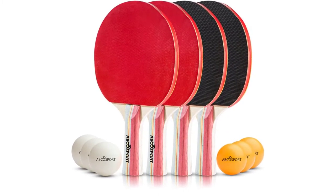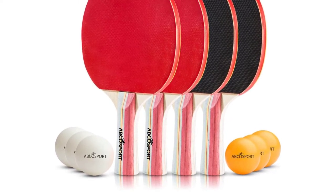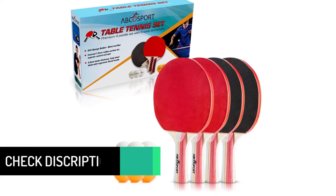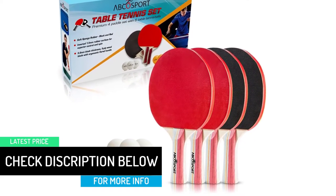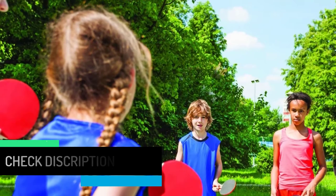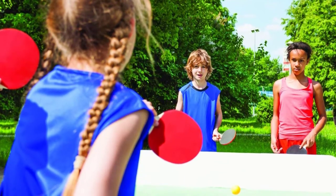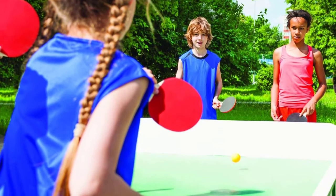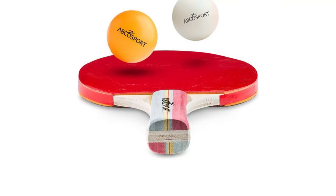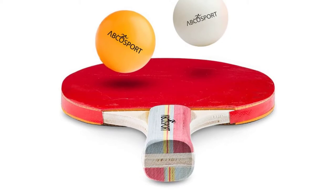It has a sponge layer thickness of 1.5mm, and the inverted rubber design is a necessity. The 5-ply blades are 5.6mm in thickness, and it is one of the best ping pong paddles for an all-rounder who can play any shot in the book. The grip of the rackets is ergonomic and you can play a long match without any break. It offers enough flexibility and is suitable for people with sensitive skin. It is a perfect racket set for professionals as well as beginners to master skills and techniques quickly.